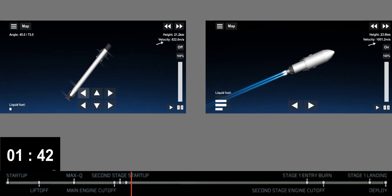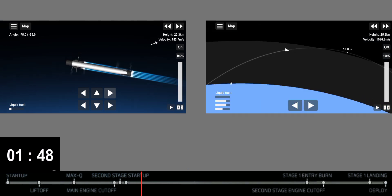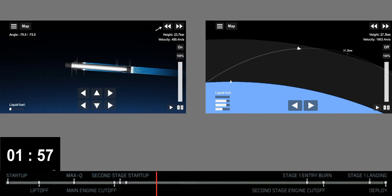All right, there you saw all of those crystal clear, beautiful views. That first stage now is performing the boost back burn, and there we heard the call out that fairing separation has been confirmed. Unfortunately we're unable to broadcast that at the request of our customer, but we were able to confirm the deployment.